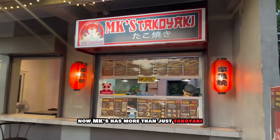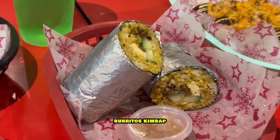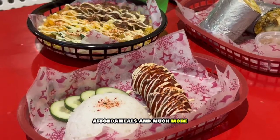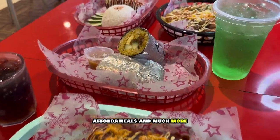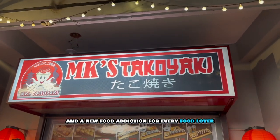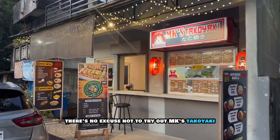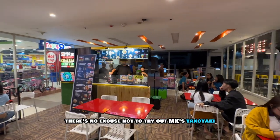MK's has more than just Takayaki. They've got burrito rice bowls, burritos, kimbap, afforda meals, and much more. A choice for every craving, and a new food addiction for every food lover. With four locations to serve you, there's no excuse not to try out MK's Takayaki.